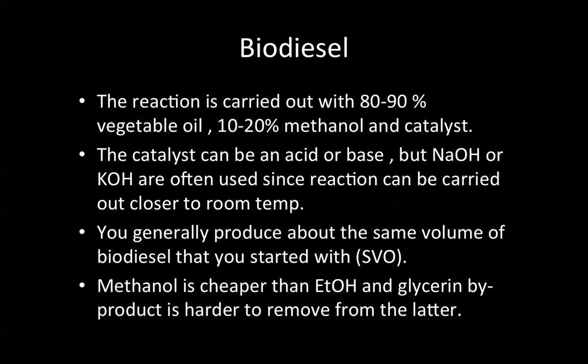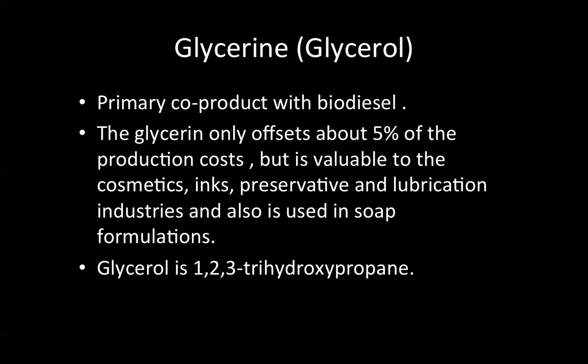You generally produce about the same volume of biodiesel that you started with relative to the straight vegetable oil. Methanol is cheaper than ethanol, and the glycerin byproduct is harder to remove when using ethanol. The glycerin, or glycerol, is a primary co-product with biodiesel. The glycerin only offsets about 5% of the production cost, but is valuable to the cosmetics, inks, preservative, and lubrication industries, and is also used in soap formulations. Glycerol is 1,2,3-trihydroxypropane.